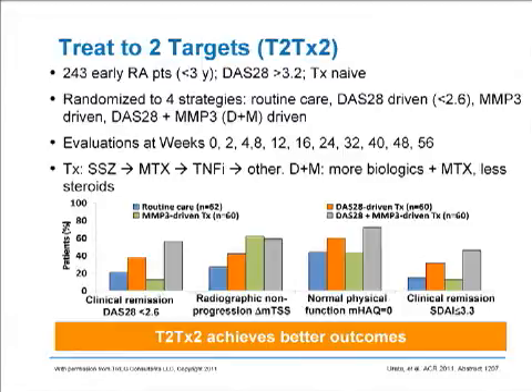The patients were seen at various intervals over a period of time approximating a little more than a year. The group of patients treated to target by DAS-28 or MMP3 did better than the population treated by standard of care, but the population treated with both did even better. So it's good to treat to target — linking a therapeutic decision to a disease activity achieves better outcomes than standard of care — but linking to two targets was even better.